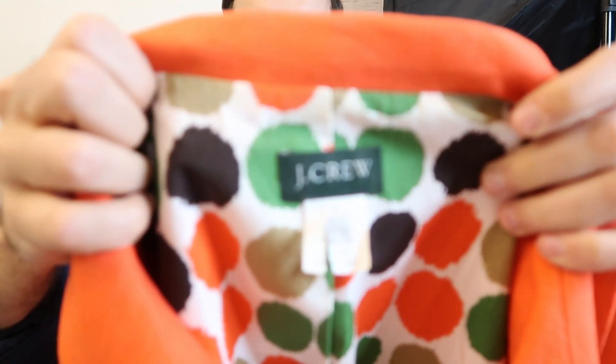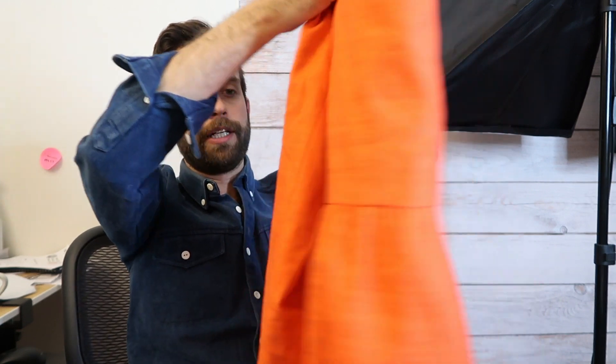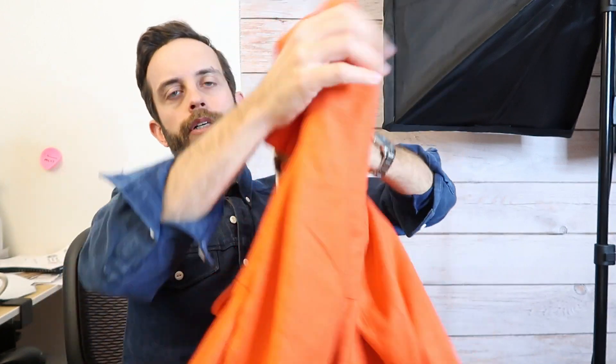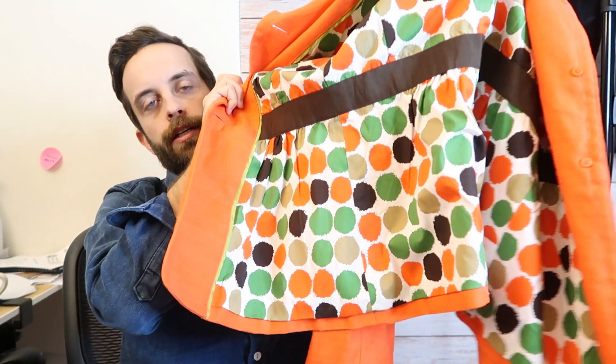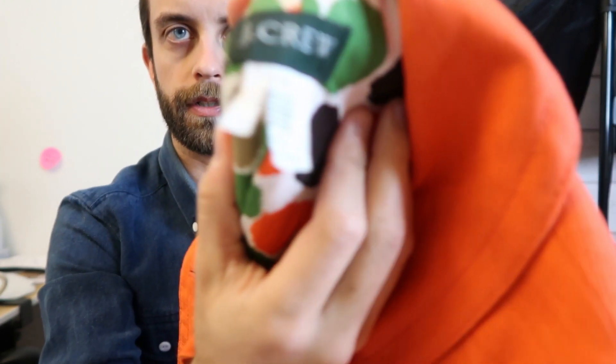Another J.Crew piece. This is a women's — I think this was half off. It is a cotton linen blend, half off of $10, so this was five bucks and it's got that kind of mod style interior. J.Crew pieces typically will have reference numbers on the tags that make them relatively easy to look up, unlike a lot of clothing brands where you have to just wing it in terms of keywords.